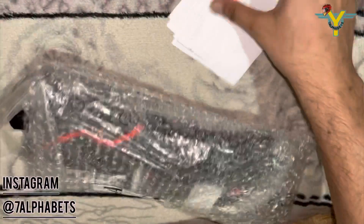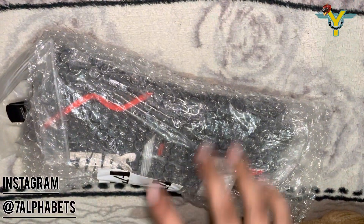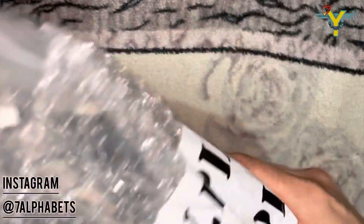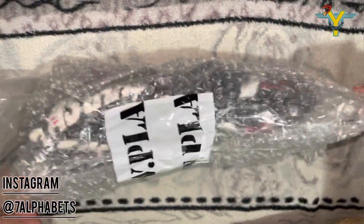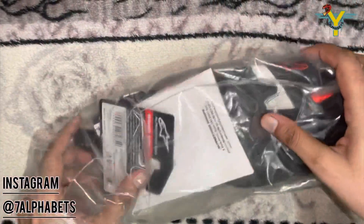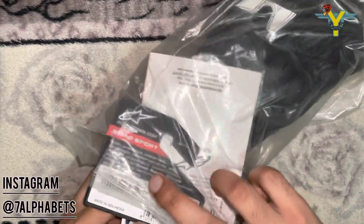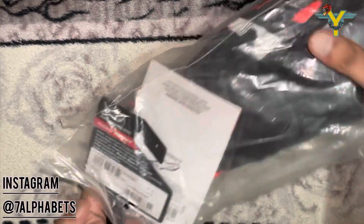I was planning to buy riding gloves in the range of 5,000 to 7,000 rupees. In this range I liked the DSG gloves, as I also have a DSG jacket which is a great value-for-money product and I have been using it for the past one year.